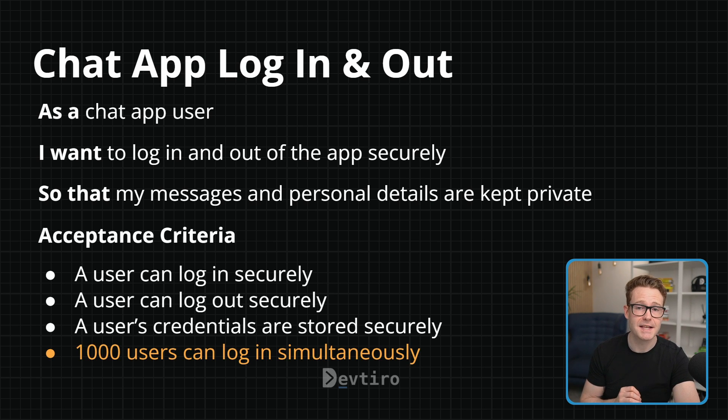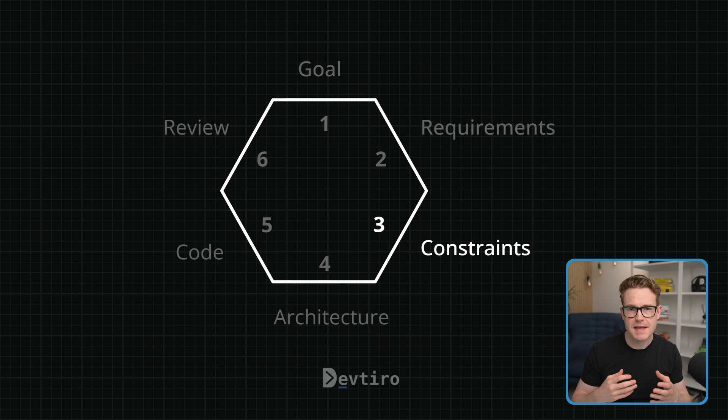In addition to the user story, we can add acceptance criteria — for example: a user can log in securely (true or false), a user can log out securely, and a user's credentials are stored securely. At the bottom, shown in orange, is an example of a non-functional requirement. If one of your goals was to build an app that can handle a thousand-plus simultaneous users, adding a non-functional requirement is a good way to capture that in your user story and acceptance criteria.